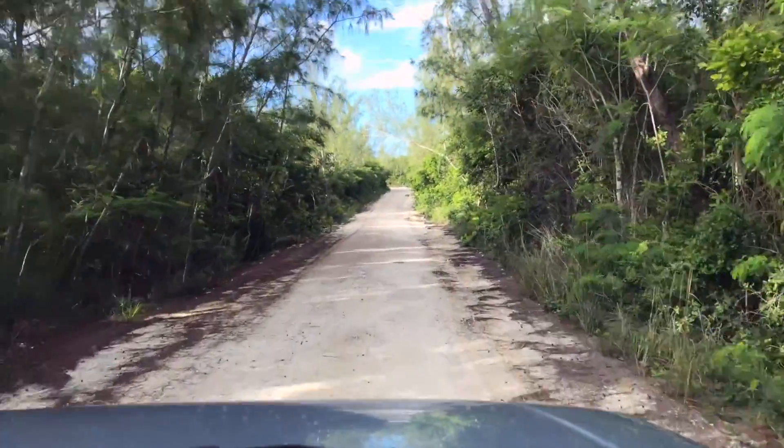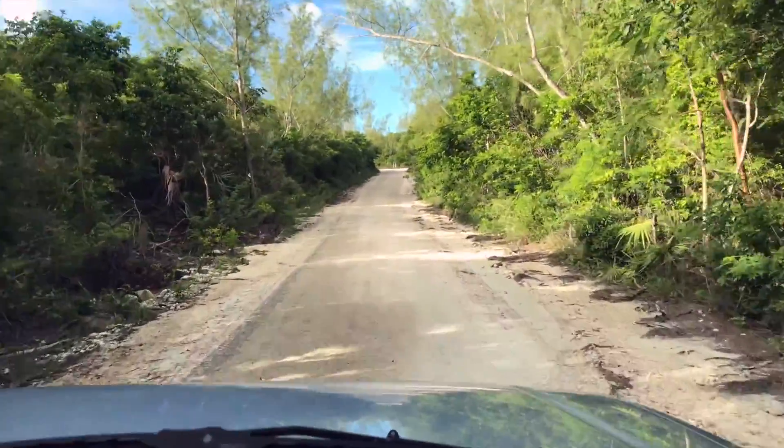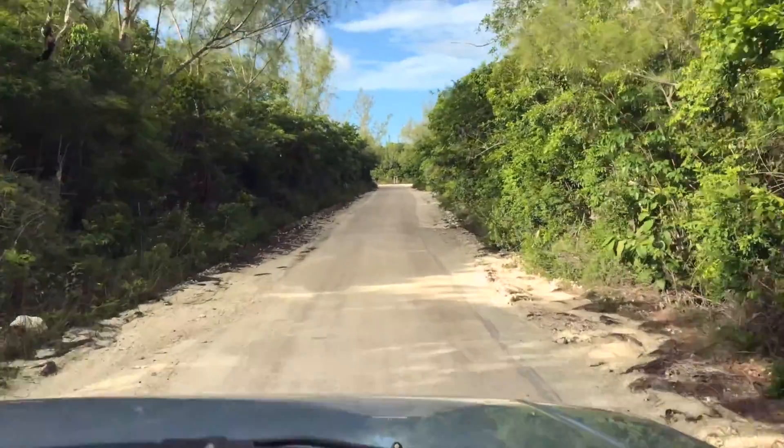I took the drone down because it was starting to spit again and I was like, I don't need that. So I took it down. Back to the cows.